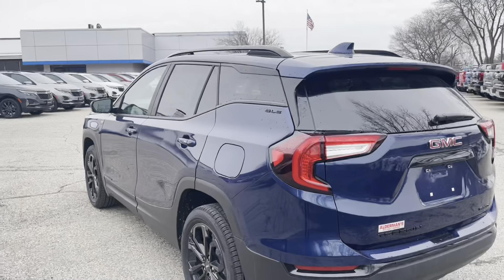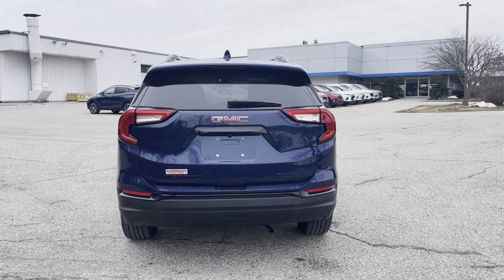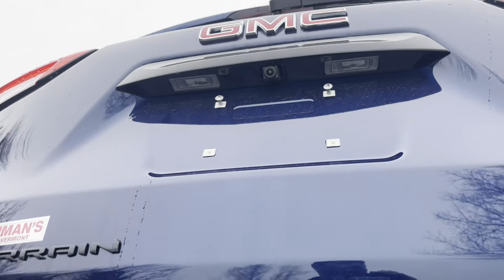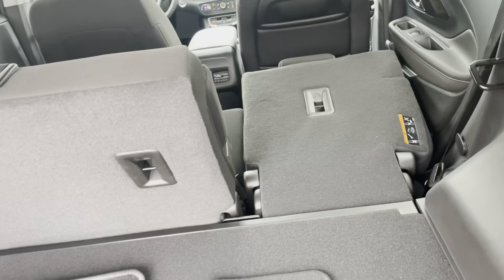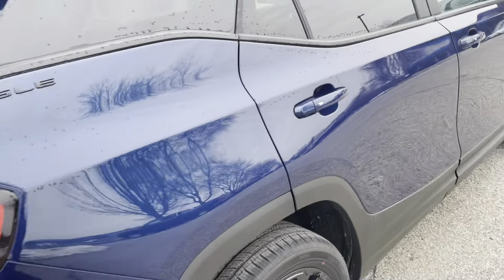Here's the back profile of it. Got the roof rails on top in case you want to put a ski box or cargo rack on there. Got a backup camera and a power liftgate — there's a button in here, you just click that and it goes up just like that. Lots of trunk space back here in the Terrains. If you don't have anybody riding and you need to drop those seats, you just click that and you've got a whole big cargo area. That button drops the tailgate.